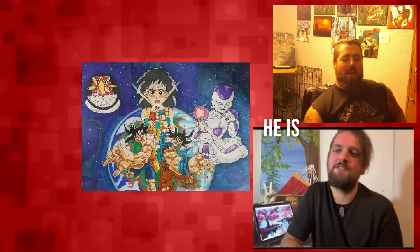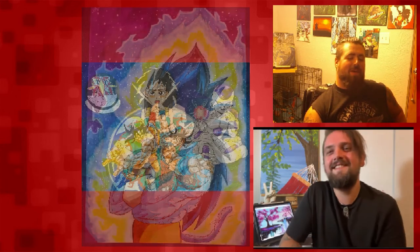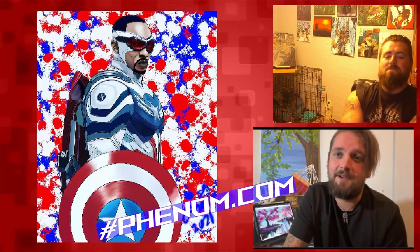Alright, let's go ahead and get into the art for the week. We're going to start off with Connie Fry's piece. This here is Sam Wilson from Falcon and the Winter Soldier — Avengers, Marvel Universe. Let's just go ahead and say this is phenomenal. I believe it's a digital medium, and I'm loving this piece.